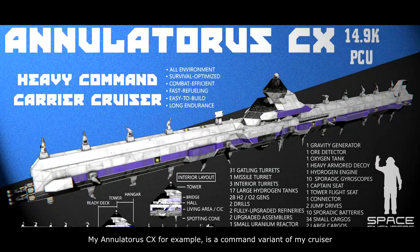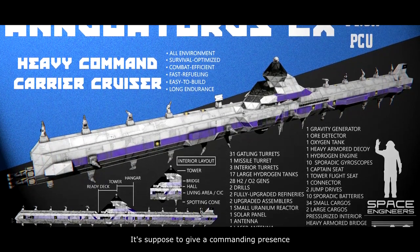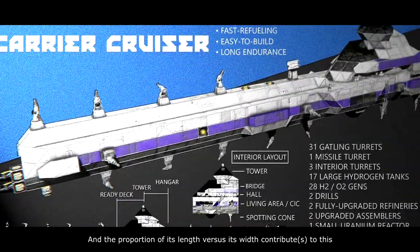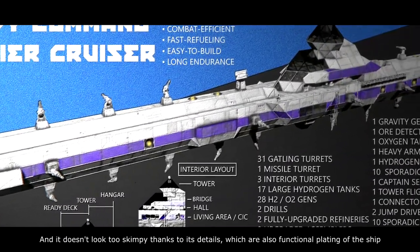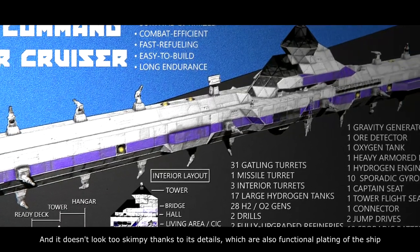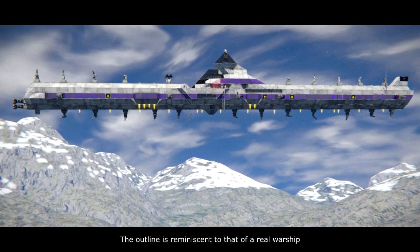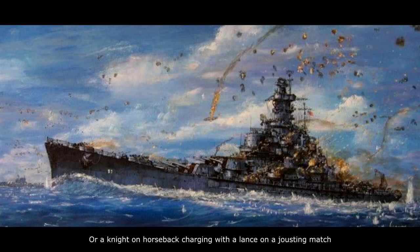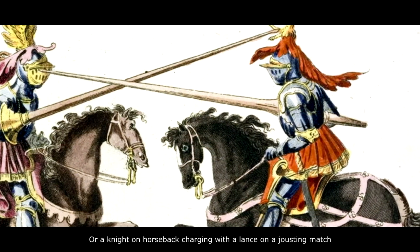My Anuator CXR example is a command variant of my cruiser. It's supposed to give a commanding presence, and the proportion of its length versus its width contributes to this. It doesn't look too skimpy thanks to its details, which are also functional plating of the ship. The outline is reminiscent of a real warship or a knight on horseback charging with a lance in a jousting match.